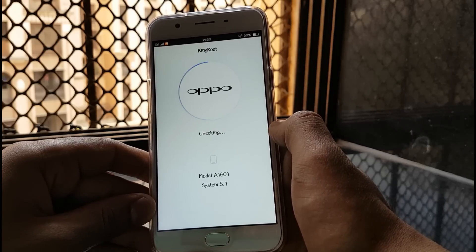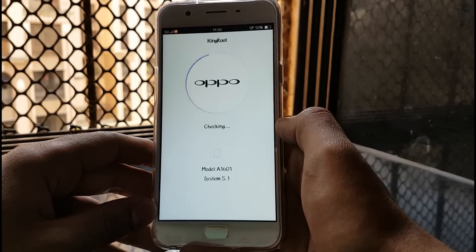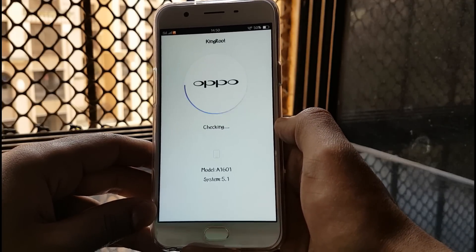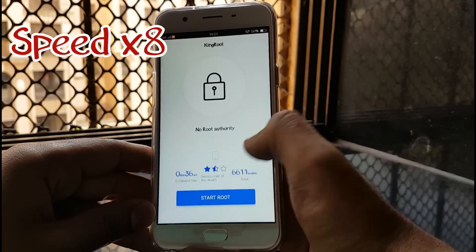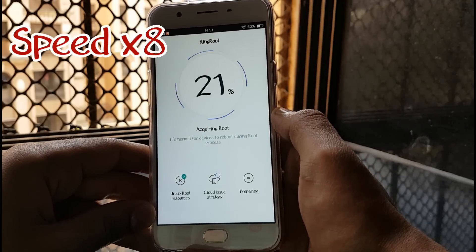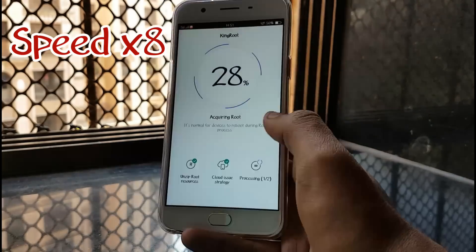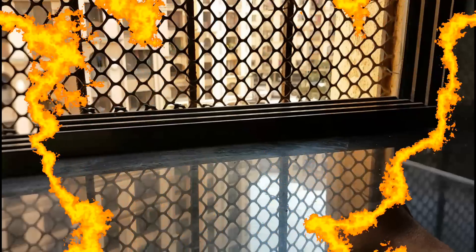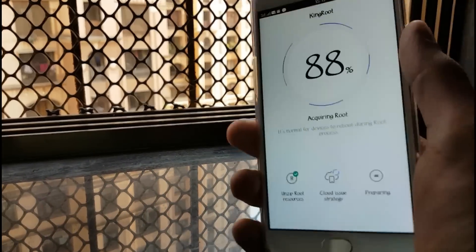It will go ahead and perform a check on your phone to check the firmware and software of the device itself. Then you click on 'Root Now.' Once you click Root Now, it will start rooting the device. The process is really easy — you just need to have some patience.